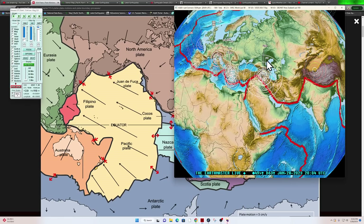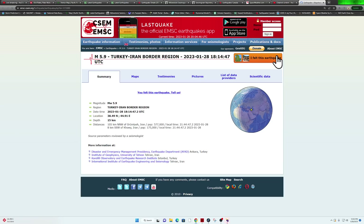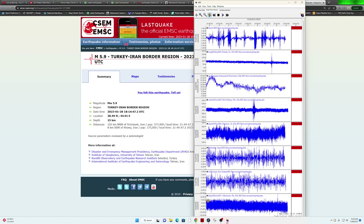Got some earthquake activity over here — I think there's a bigger one than a 4.6 in this area. I believe that was a 5-pointer — let's see, a 5.9 into the Turkey-Iran border. That one coming in looks like just a couple hours ago.